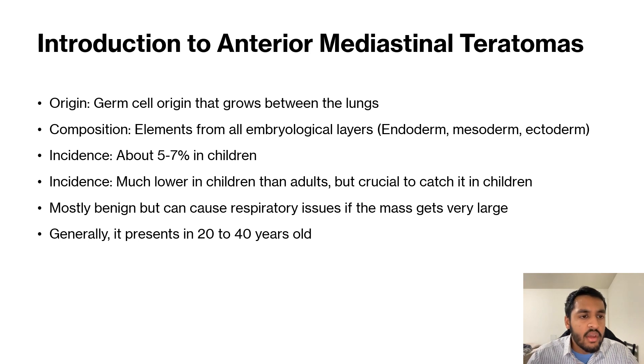They are of germ cell origin and they grow between the two lungs. They generally contain all of the embryological layers: the endoderm, the mesoderm, and the ectoderm.